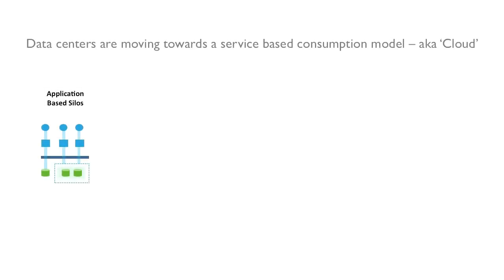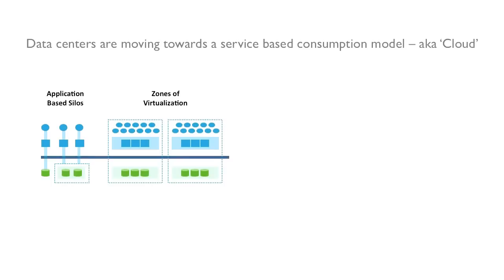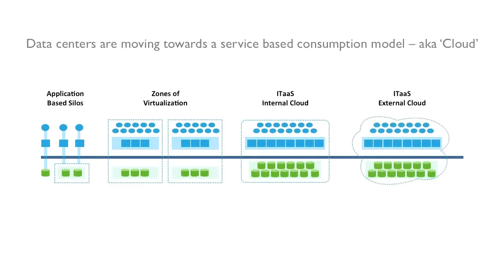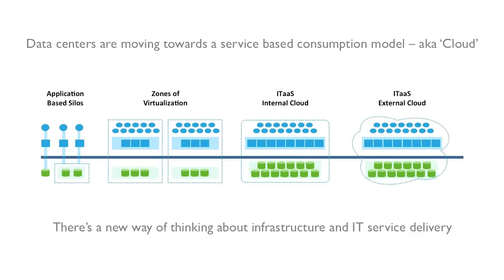Today, organizations understand the financial and operational benefits of moving from isolated application silos to a shared cloud-based infrastructure. Both the enterprise and service providers require validated, cost-effective, virtualized cloud solutions.